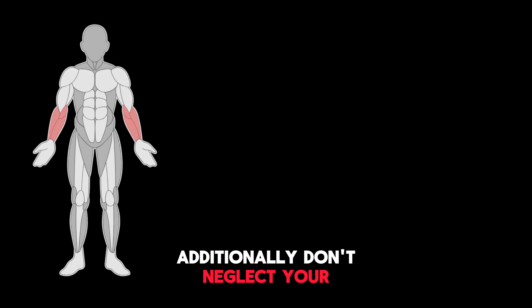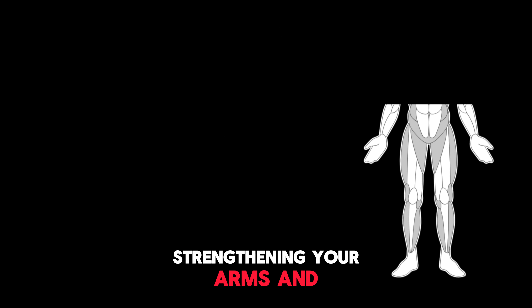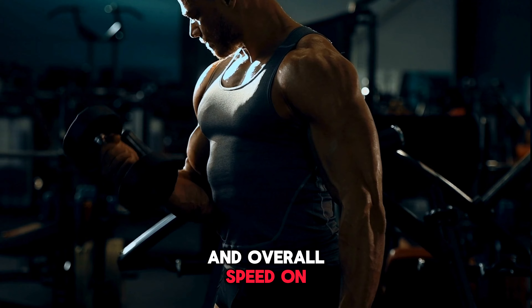Additionally, don't neglect your upper body. Strengthening your arms and shoulders can help with your arm drive and overall speed on the track.